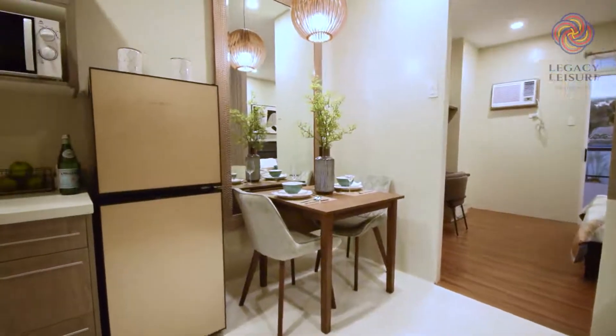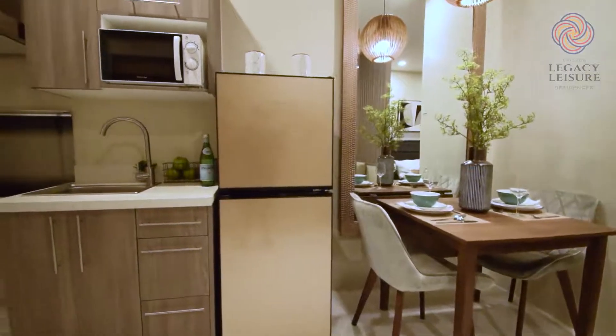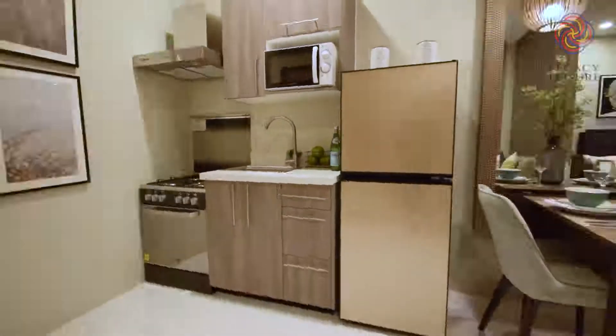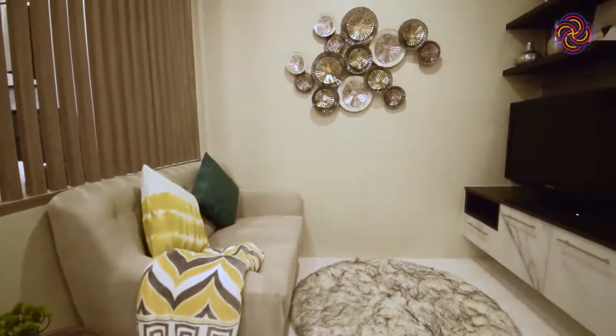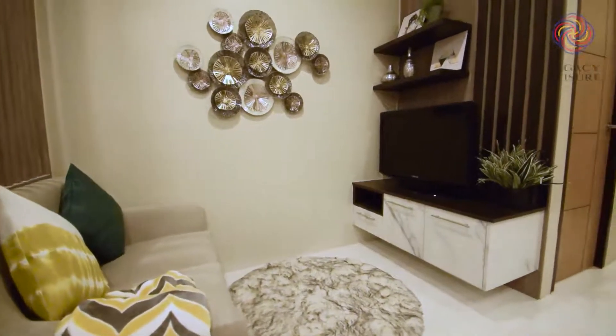Presentation, potential, and location — three attributes people look for when buying a new property. Legacy Leisure Residences has all of that and more. Today, we are taking a closer look at Legacy Leisure Residences, Davao's biggest residential and recreational area.